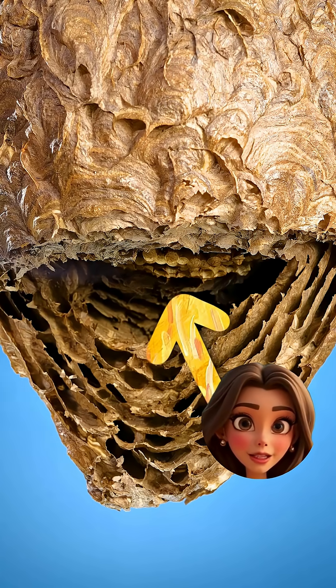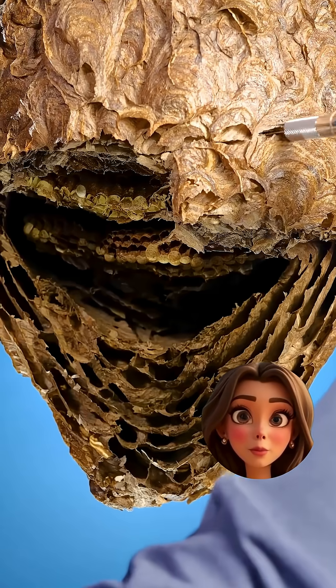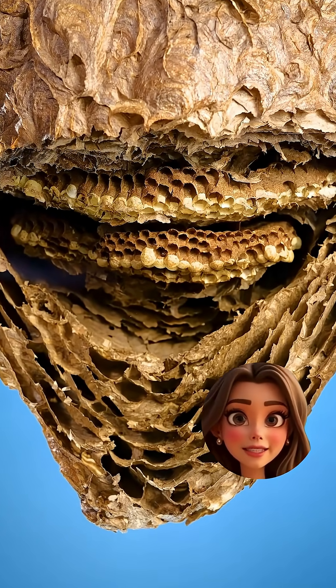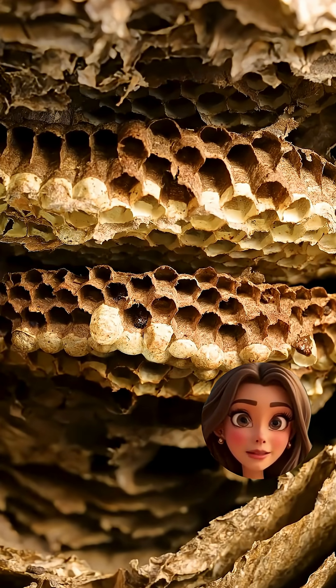What is that? There it is — the first layer of comb. This is basically the wasp nursery. Every little cell is like a tiny room where the baby wasps grow, tucked in neatly like they're staying at some tiny insect hotel. You can actually see how perfectly organized everything is.